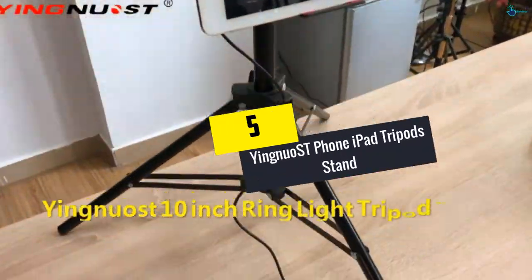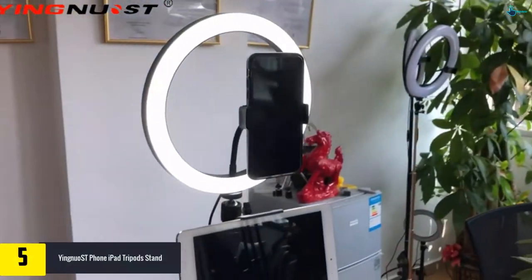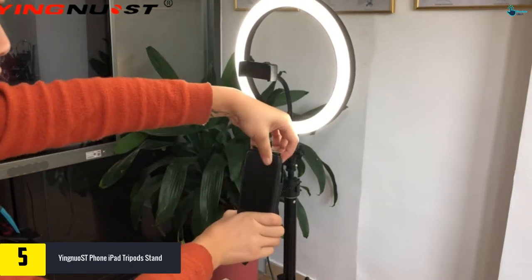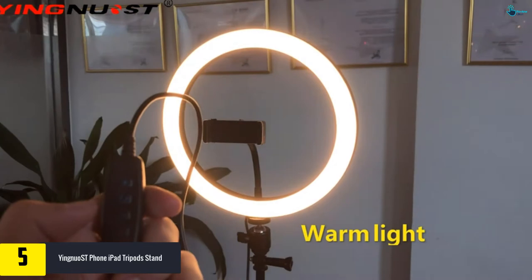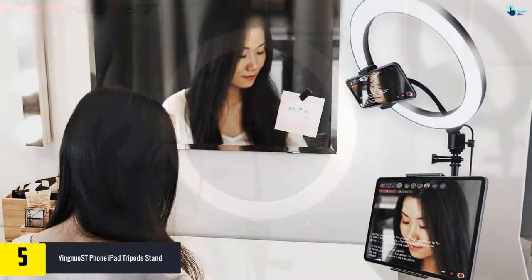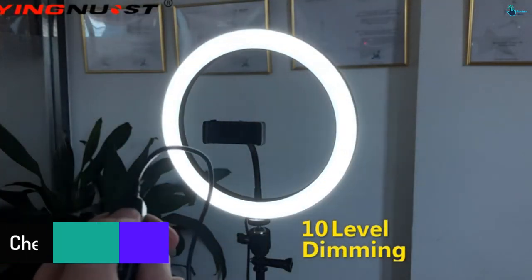Starting at number five, we have the Yingnu ST Phone iPad Tripod Stand. While trying to shoot a video blog or a good photo, this product provides you with a ring lamp and also a stand to hold your gadget. Moreover, with three color options in the ring light and up to 10 levels, you can get that extra light to illuminate any of your subjects. The product is built of carbon steel with a metal thread pipe to secure the gadget tightly.